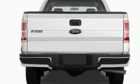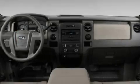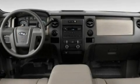Additional features include a low-tire pressure indicator, traction control and stability control systems, an anti-lock braking system, side curtain airbags, and power windows.